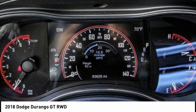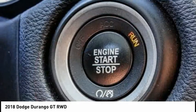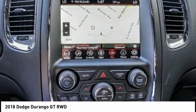This vehicle has less than 85,000 miles. Here are some of this vehicle's great options: electronic stability control, alloy wheels, power lift gate, brake assist, traction control.